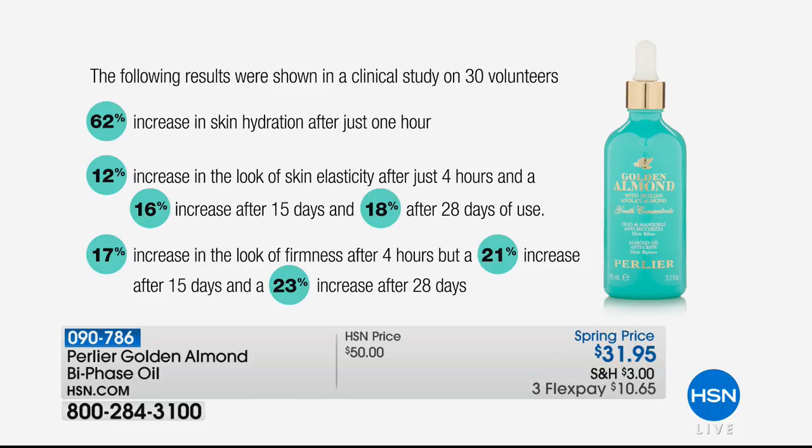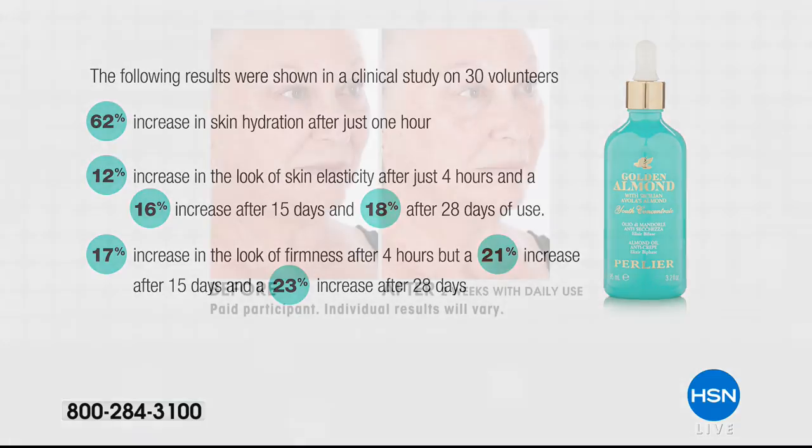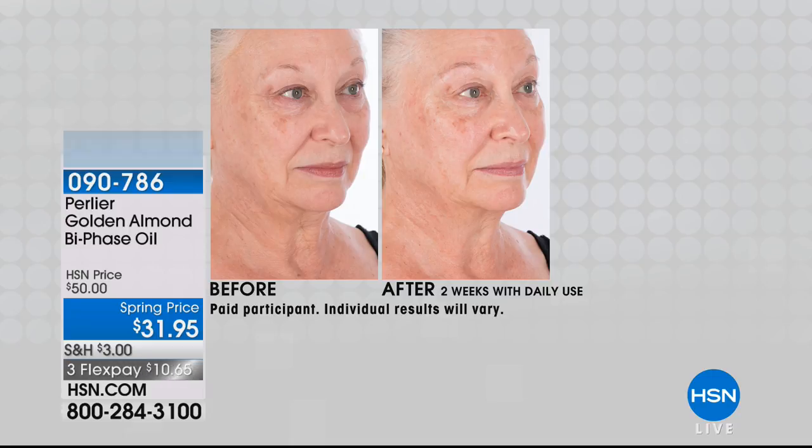21% increase in the look of firmness after 15 days, 23% after 28 days. None of this is plateauing — it keeps improving the look of your skin. You can use it on your face, your hair, anywhere on your body. Look at these before and afters — look at her neck. That's something unbelievable. And look at the difference in the crepiness in her arm — for a woman over 50, you know exactly what I'm talking about.